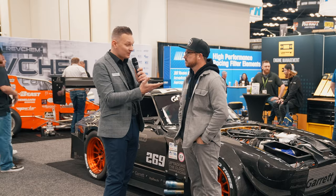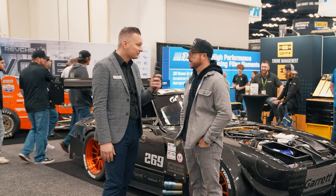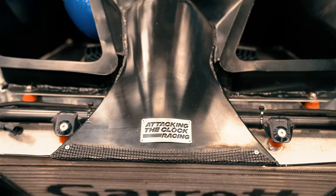Where is your shop located and what's the name of your shop in case the audience is wondering? The name of the shop is Attacking the Clock Racing and we are located in Tavares, Florida.